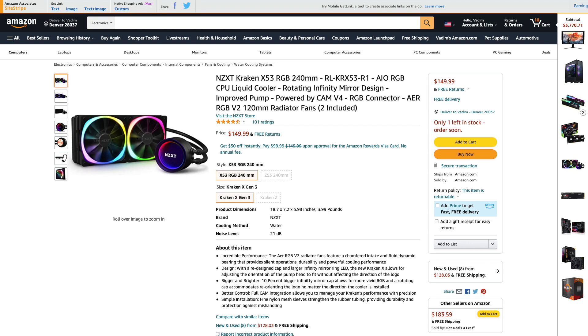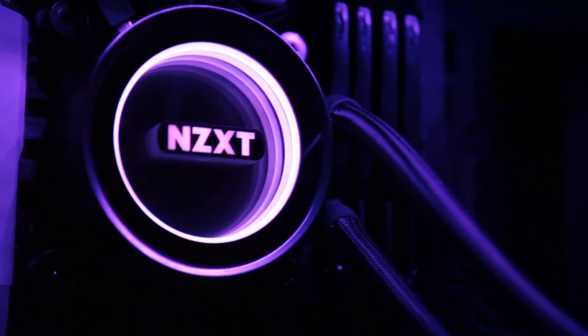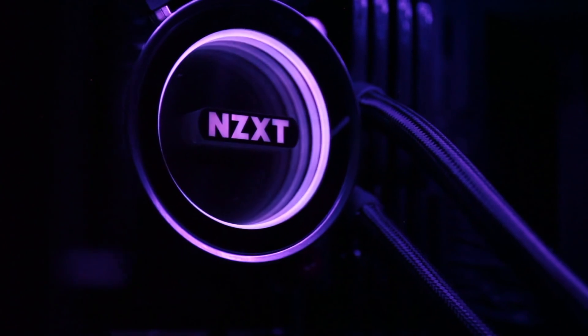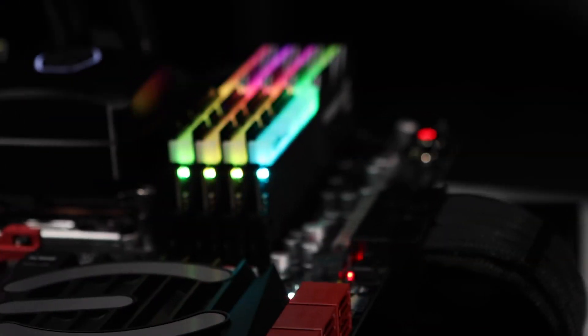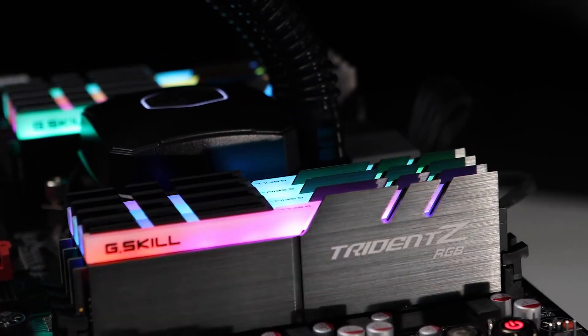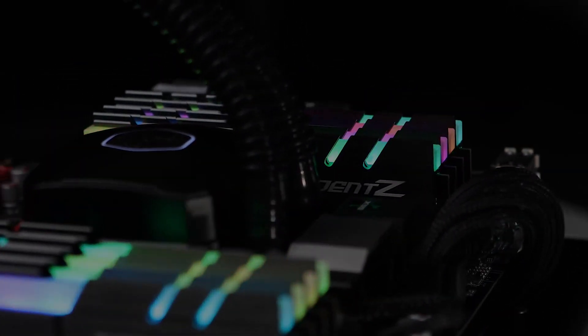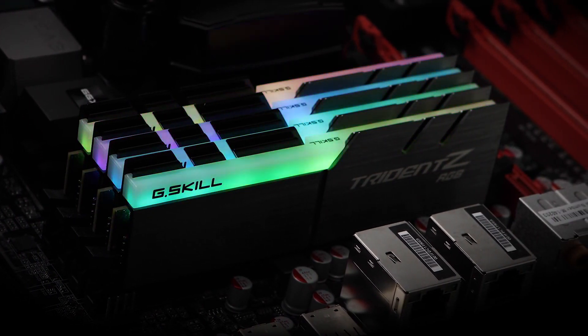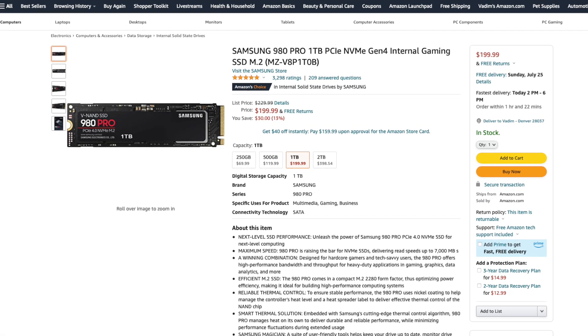To cool it, I picked a beautiful NZXT Kraken X53 liquid CPU cooler — that mirror RGB effect looks amazing. To add to that RGB vibe we have going on here, I selected 2x G.Skill Trident Z RGB 16GB DDR4 3600 memory kits, that is 4 sticks for a total of 32 gigabytes.